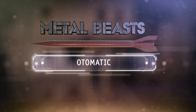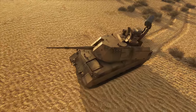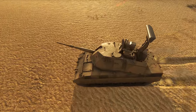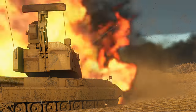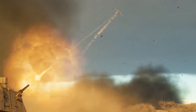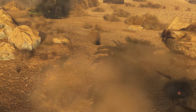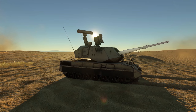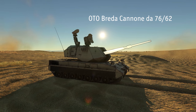Today we look at the short-tempered Italian SPAA tank by the name of Automatic. It's situated at battle rating 9.0 and can fight any airborne enemies including helicopters, as well as some ground tech. The main weapon of this beast is the magnificent 76mm Otto Breda gun.